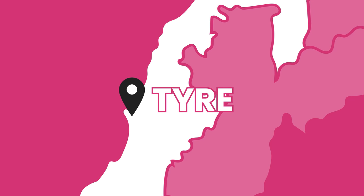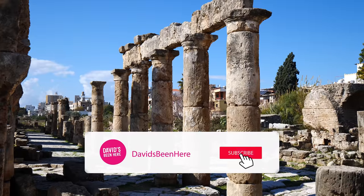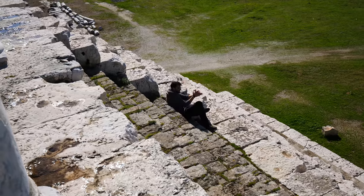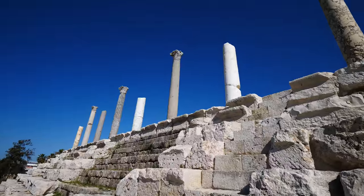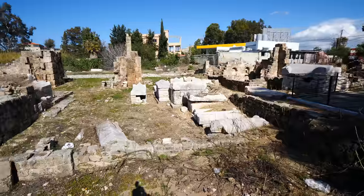What's up guys, David Hoffman here coming at you from the beautiful city of Tyre, Lebanon — the fourth largest city in the country and one of the oldest continuously inhabited cities on the planet. Today we're going to explore the ancient ruins, the Hippodrome, and then have lots of food — some famous sandwiches, some seafood. I'm excited, I'm pumped. Nico, are you ready for this?